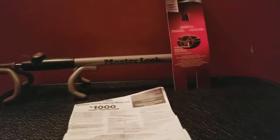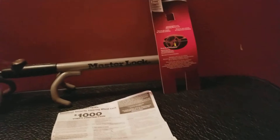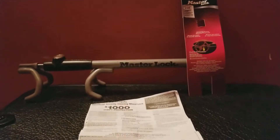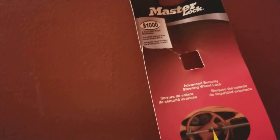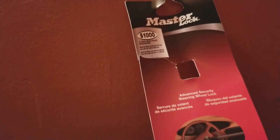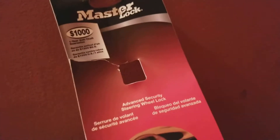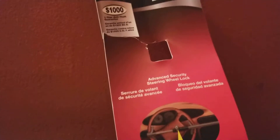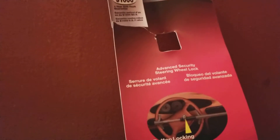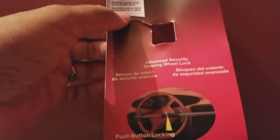Hey everybody out there in YouTube land, this is Miami Mike 247, welcome to another edition of the FVLA Future Van Lodgers of America show. This is going to be a continuation of an earlier video we did on the Master Lock. As I said in that last video, this is a great option some folks might want to use — it is an advanced security steering wheel lock.